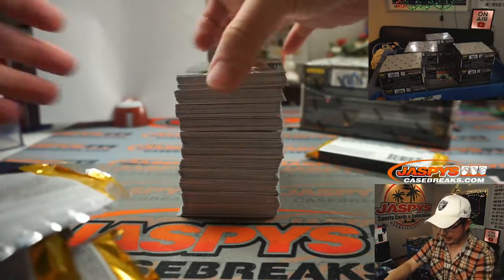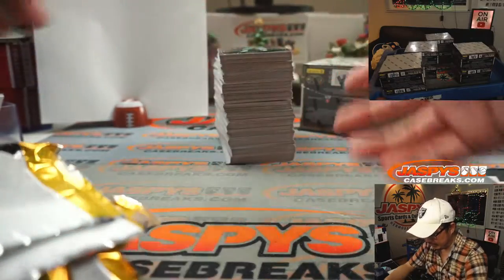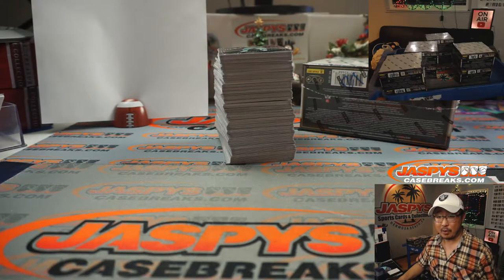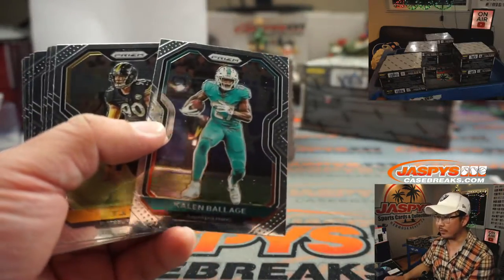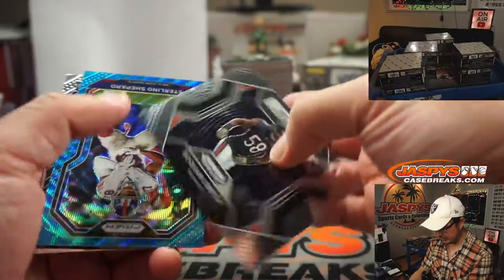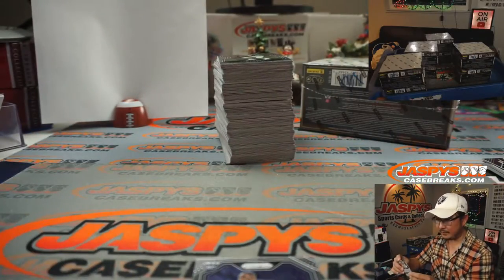Jack, the information on shipping is in the frequently asked questions — did you read that? Check your spam folder; you should have received a tracking number by now. Usually things ship out pretty quickly. I'm not part of the shipping department, but if you have any support-related questions, go to jaspescasebreaks.com, hit the support button in the bottom left-hand corner, add as many details as possible like the order number, and they'll be able to give you an update.